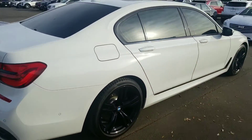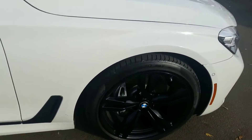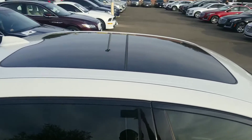Right-hand side again — super nice, no dings or dents that I can find. The right front wheel looks great, and you do have the panoramic sunroof right up here.